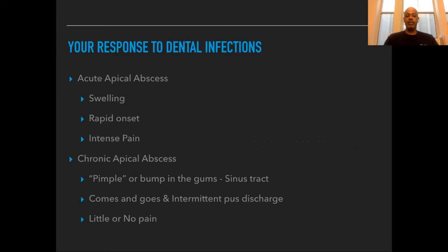Your body is going to react to a dental infection usually one of two ways. The first is swelling that happens really fast with a lot of pain — we call that an acute apical abscess. The second may not have any pain at all and usually presents like a little bump or pimple in the gums near the tooth causing the problem, sometimes even with pus. This is called a chronic apical abscess.